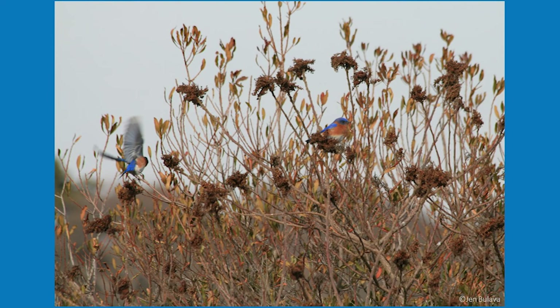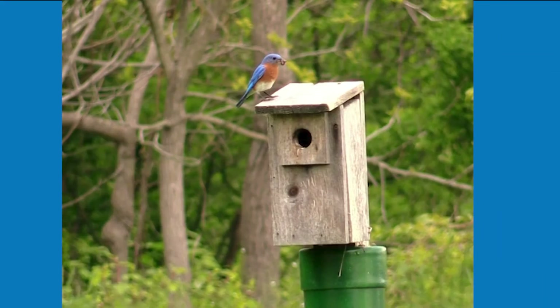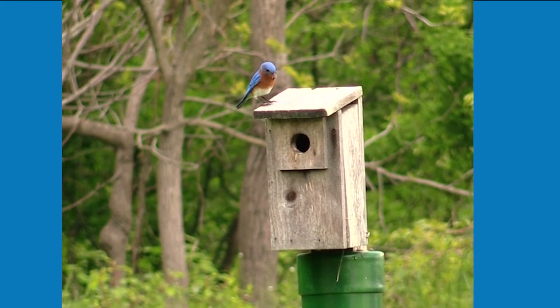Nesting season for the bluebirds starts in mid-spring and can last throughout the summer. Eastern bluebirds are very territorial and will build their nests in cavities such as old woodpecker holes or even boxes that are put up by bird enthusiasts.